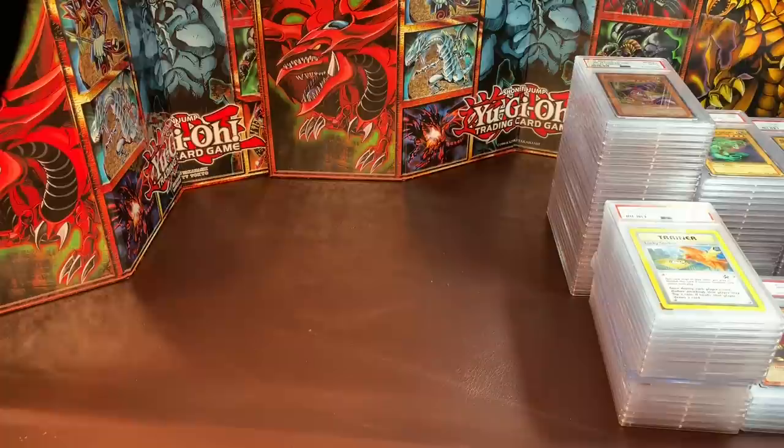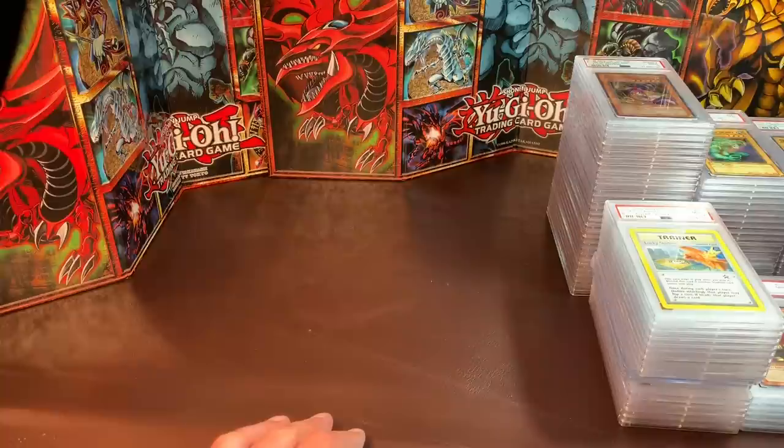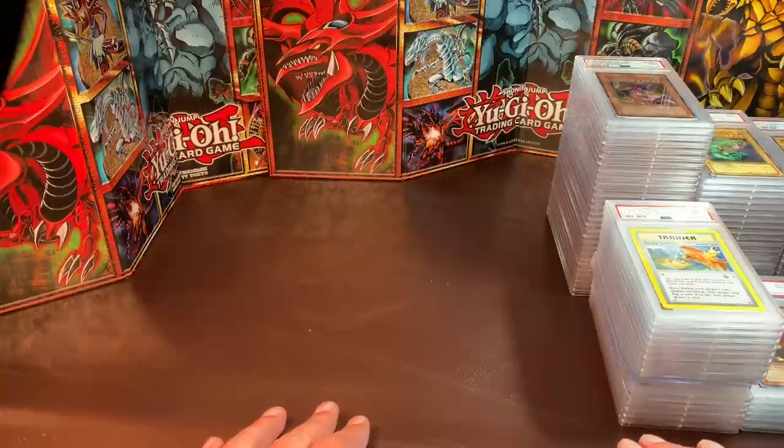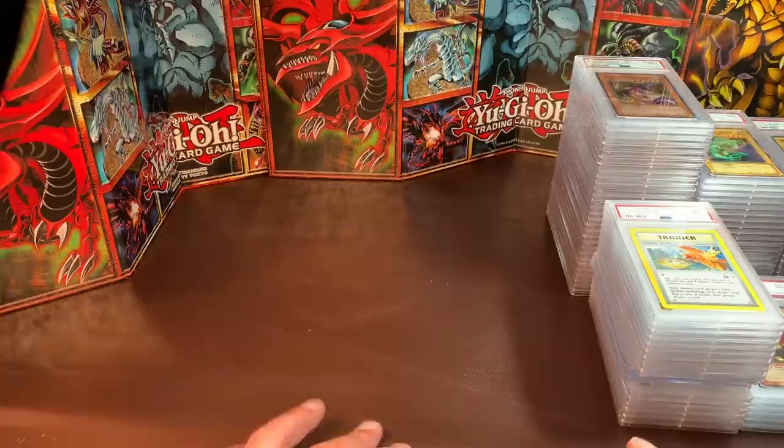Welcome to YouTube Vintage. This is a sales video — I have probably 150 to 200 cards we're going to go through individually with prices I think are pretty good deals. I tried to look up previously sold items on eBay and take off a little chunk, so hopefully you guys can find some good deals. The point of contact is going to be my Instagram: vintage_yugioh. Don't try to comment here to claim stuff — message me on Instagram, that's where you'll reach me best.